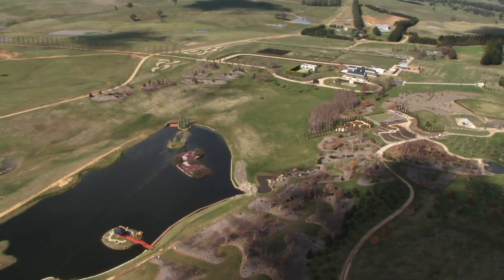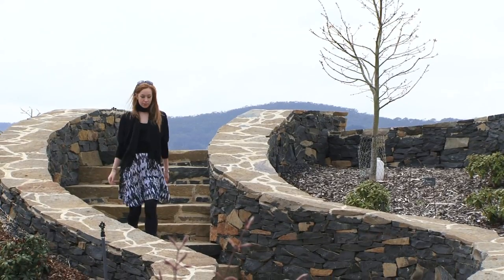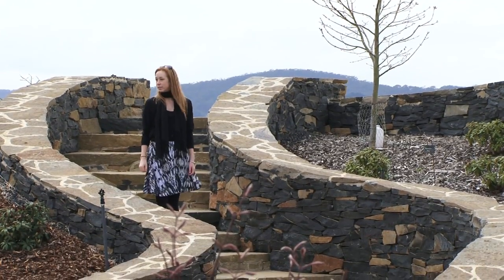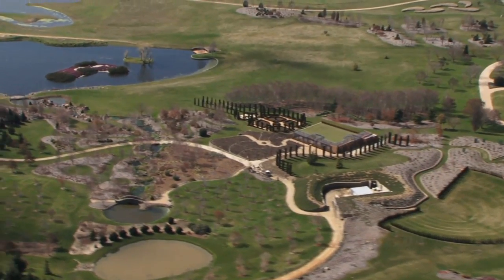One of the world's largest cool climate gardens is found just outside Oberon. The privately owned Mayfield Garden is quite simply a masterpiece of landscape design and engineering on a genuinely grand scale.